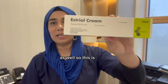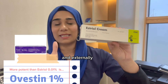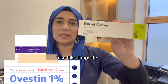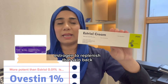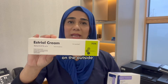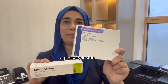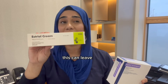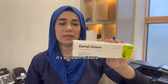Another option is estriol cream at 0.01%, available on the NHS. I recommend this for use internally and externally on the vulval tissue — it's particularly good for patients with vulval lichen sclerosis who experience persistent itch and soreness, especially in the perimenopausal phase. The difference between a cream and a pessary like Vagifem is that the pessary goes inside the vagina, while the cream can be used on the outside too. Some people find the cream slightly messy, others appreciate the softness, though it can leave a slight residue.